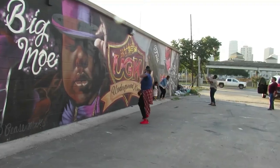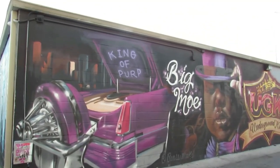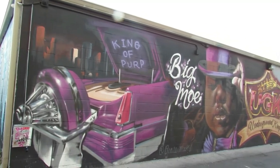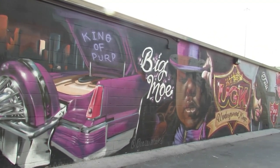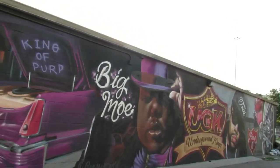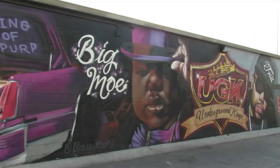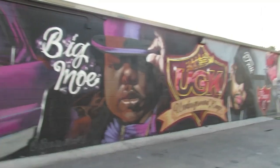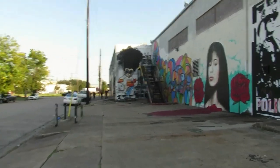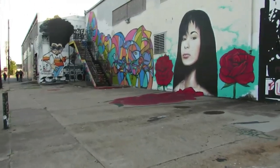The left and right halves of the mural may not be symmetrical — the left has different tones of purple, and in the center are Big Mo and Pimp C, while the right half has gray and red tones. But both halves feature slabs — low-riding cars with protruding rims that play a prominent role in Houston culture and are perfectly featured here. These murals embrace the cultures represented in Houston.